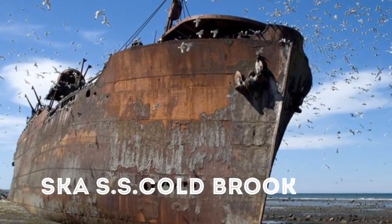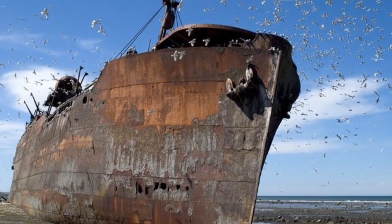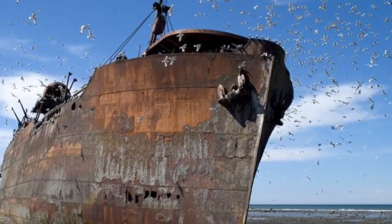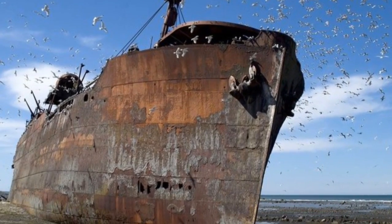1. Alaska: SS Coldbrook. Sure, there are plenty of creepy abandoned ships on the shores of Alaska, but this one stands out among the others. There's something especially haunting about this towering rusty hulk of a ship, yet the backdrop of the ocean makes it startlingly beautiful.